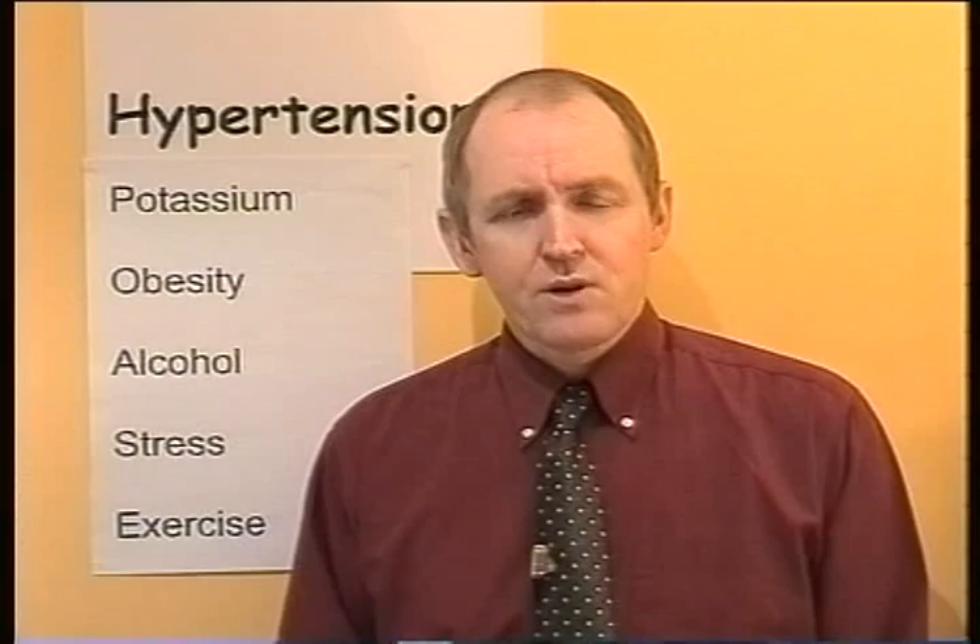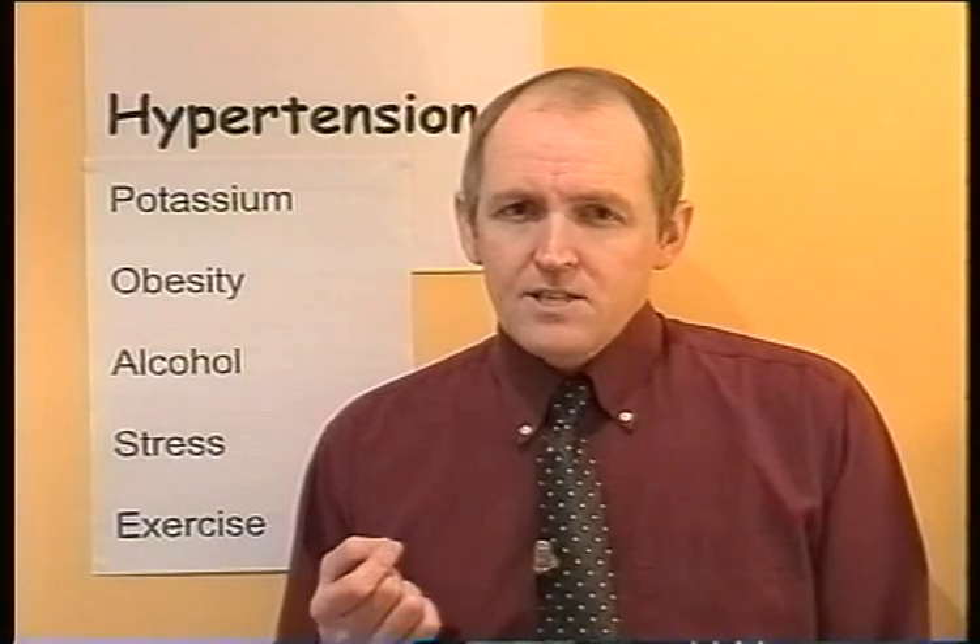Exercise seems to reduce the excitability of the sympathetic nervous system. So if there's less sympathetic excitability, the blood pressure will also tend to be lower. Exercise will also increase insulin sensitivity — a certain amount of insulin will have a greater hypoglycemic effect, probably due to the sensitization or the increase in numbers of insulin receptors. And if there's less insulin in the blood, there seems to be less stimulation of the sympathetic nervous system as well.